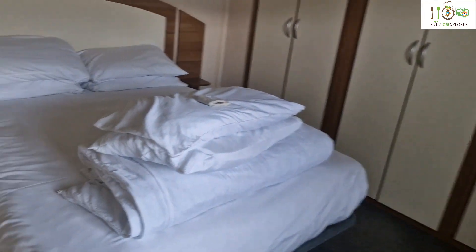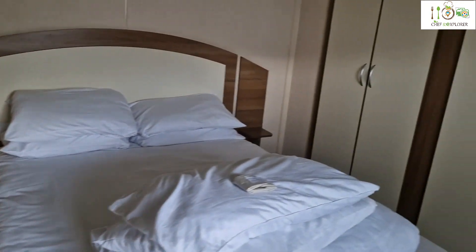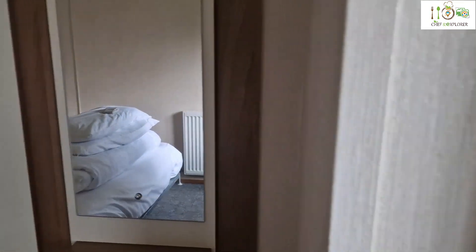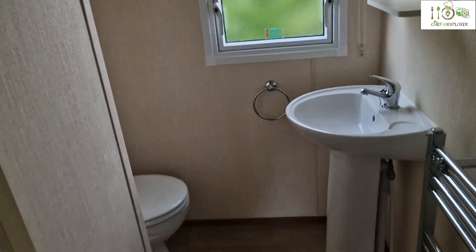This must be the airing cupboard — there's the boiler. This is the main bedroom with a double bed. And a small en-suite area.